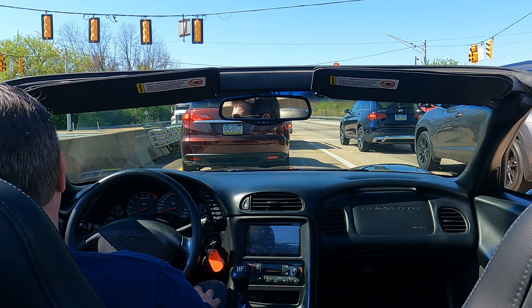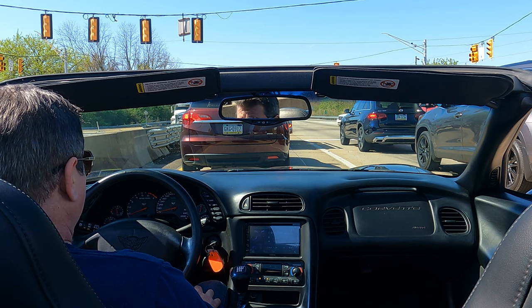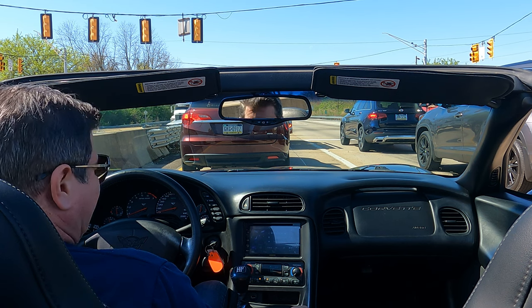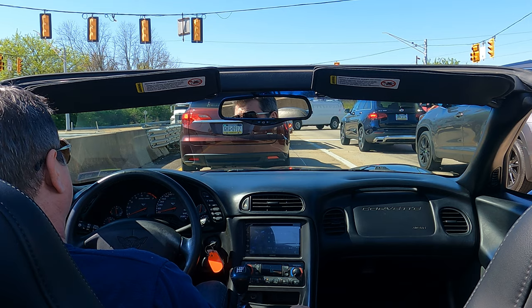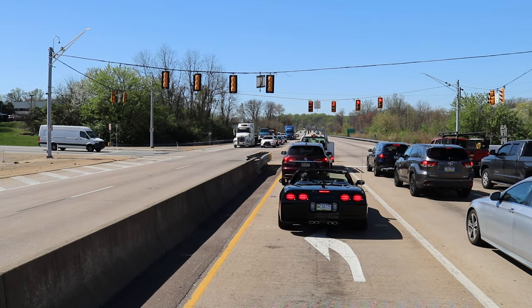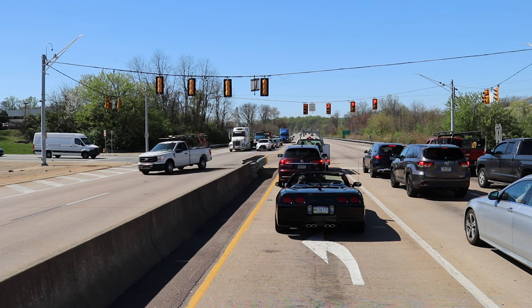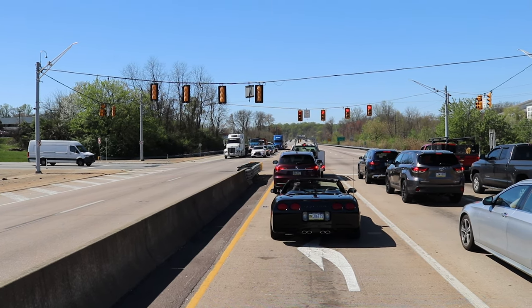That does nothing for me. I like to fly under the radar. I like cars for what they do for me, not what they do for my image. Corvettes are popular for a reason — it's America's sports car and they're just great cars for the money.